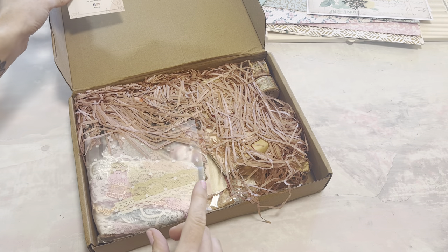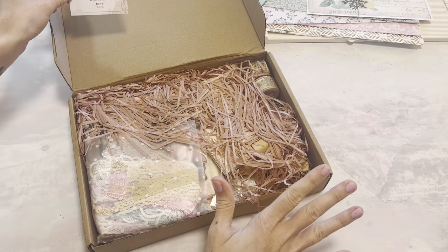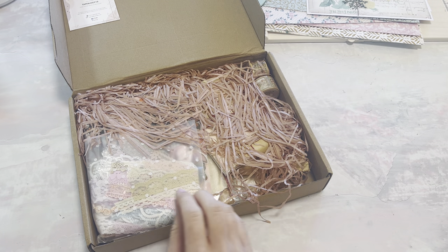I'm going to have a coupon code listed down below. They have a code right here for 10% off, but for 15% off you can use my code which is all one word and it's Paper Terrace. I'll have a link below.